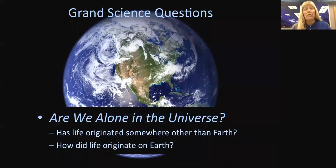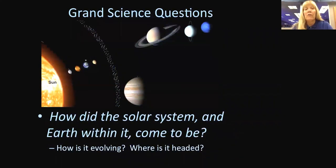A lot of times I get asked why we explore space. There are grand science questions we address: are we alone in the universe? Has life originated elsewhere beyond Earth? How did life originate on Earth itself? Another grand science question is how did the solar system and the Earth come to be, how is it evolving, and where is it headed? This shows the planets in our solar system, the asteroid belt, and of course Saturn.